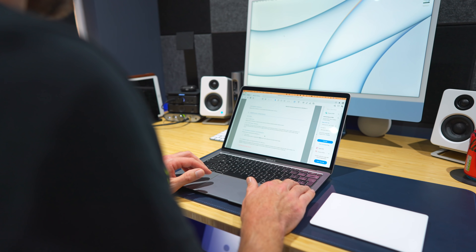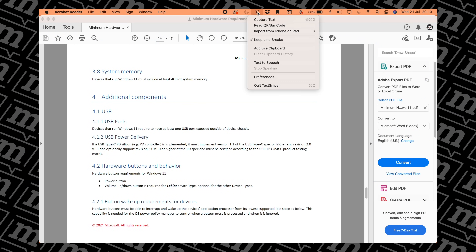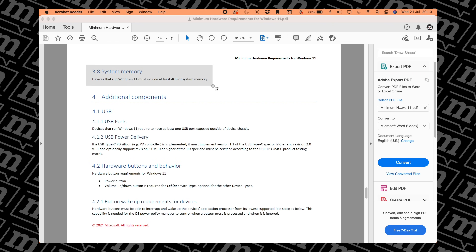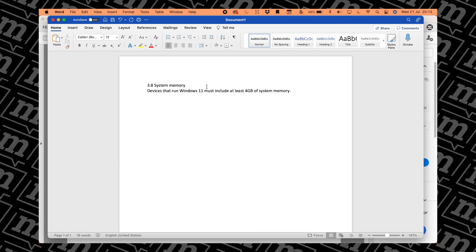If you've got a PDF open, for example, I always have this issue where there's a portion of text I want to copy and paste into Word or Ulysses. Nine times out of ten, it won't work, or it'll copy the wrong part, ruin the formatting, or just do something really annoying. With TextSniper, I can just choose the bit of text I want to copy and it does it. It's absolutely flawless — it never screws it up, it always gets the text right.